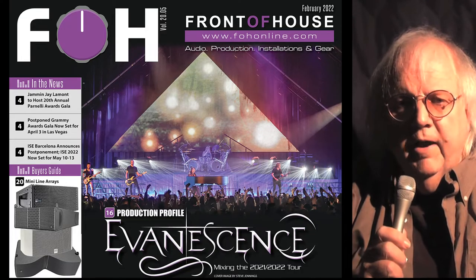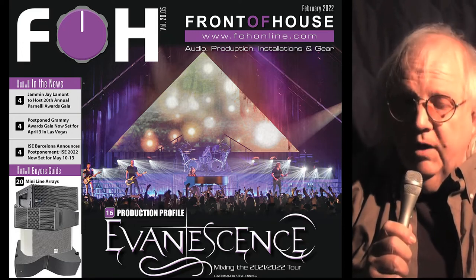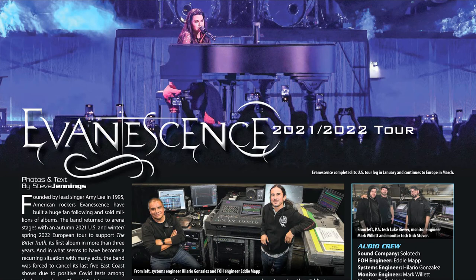Hi, George Peterson here from Front of House. We've got a great issue for you this month, starting with our coverage of Mixing Evanescence, where photojournalist Steve Jennings profiles this rock band's tour in support of its latest album, with an L-Acoustics system from Solotech.